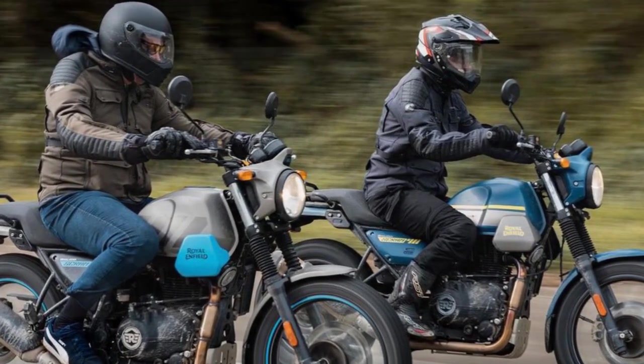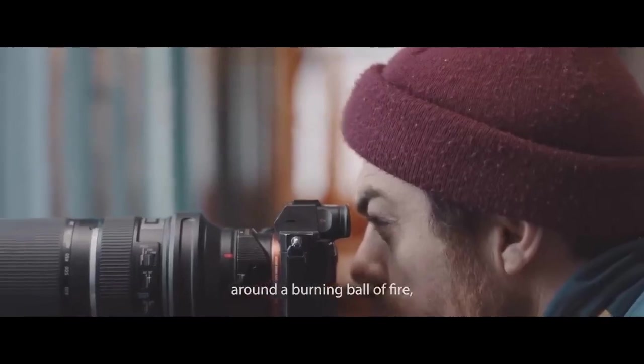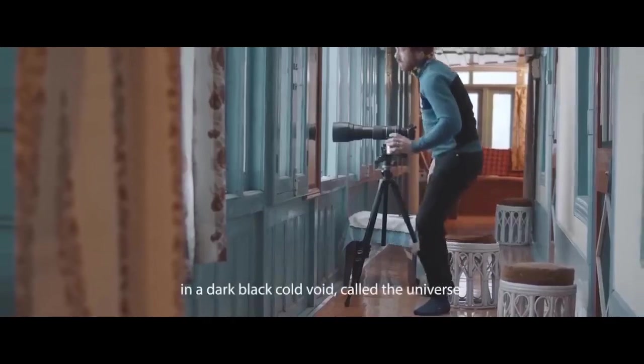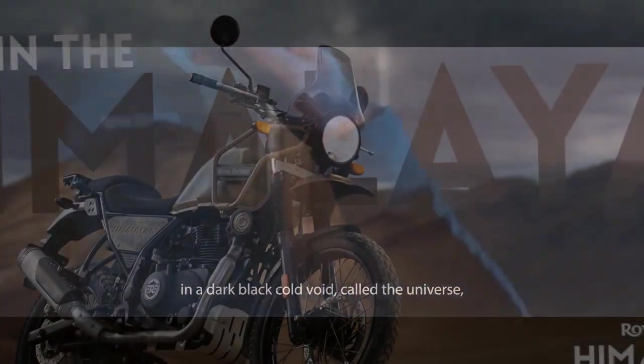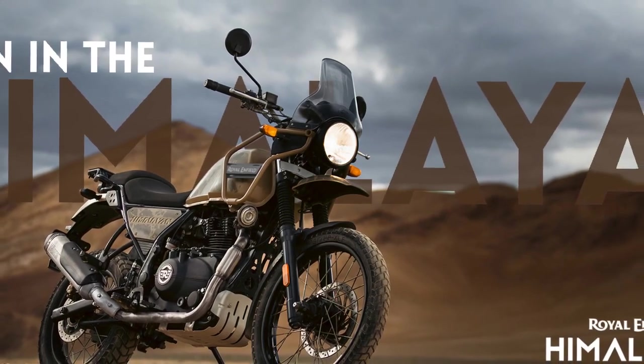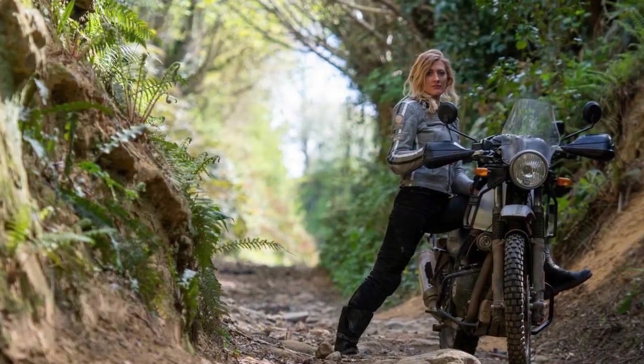The motorcycle features a high-set front fender, a tall windscreen, and long suspension travel, all of which contribute to its adventure-ready appearance. Its upright riding posture, comfortable seat, and wide handlebars ensure that riders are well-prepared for long-distance journeys. The overall design may not be flashy, but it exudes an understated elegance that is quintessentially Royal Enfield.